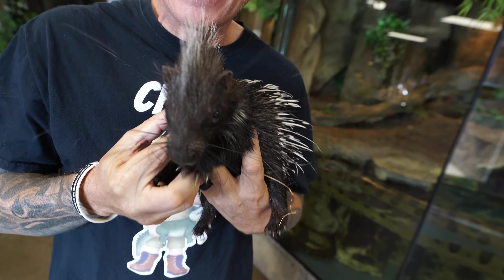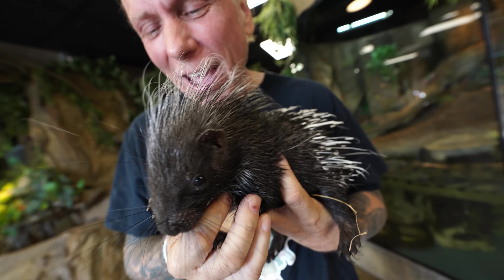Of course, this is Sid, the African giant porcupine, an absolutely amazing animal. I mean, look at how cute he is. I love him to death.